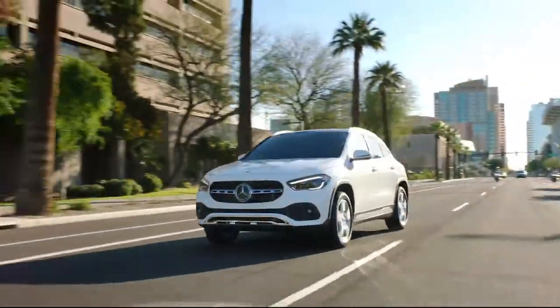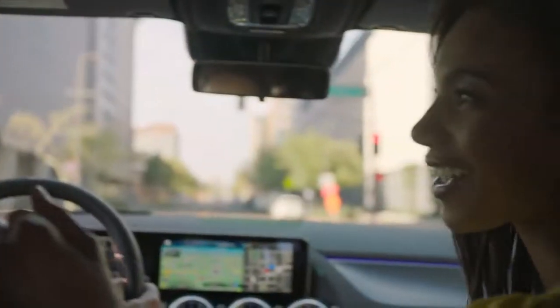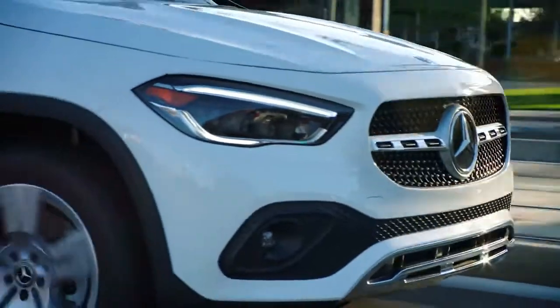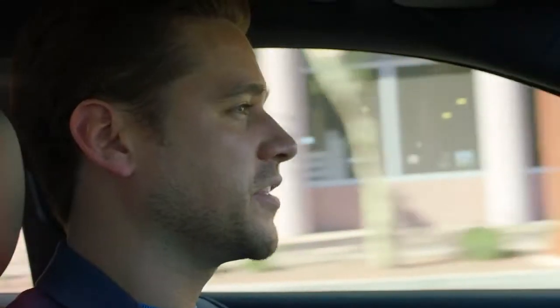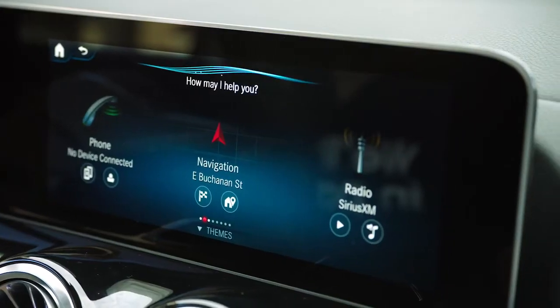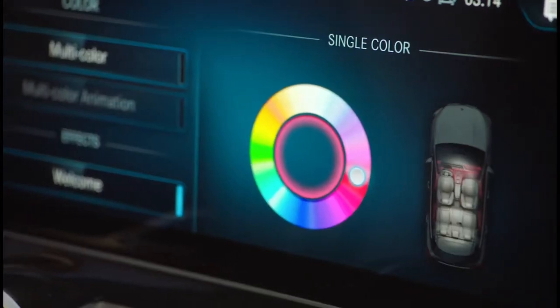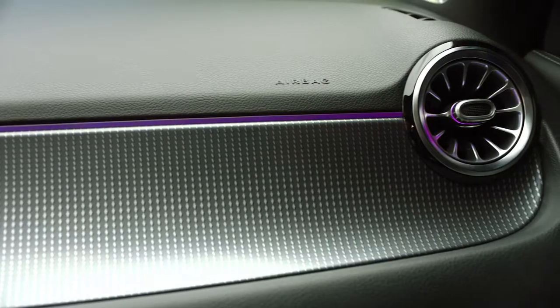The new GLA embodies all of the latest accessories Mercedes-Benz has to offer, like the MBUX infotainment system with intuitive operation through voice control that is predictive based on how you use it. 'Hey Mercedes, show me directions to Quake Lounge.' And available mood-changing ambient lighting to accent the cabin to your liking — 64 different color hue options to choose from.